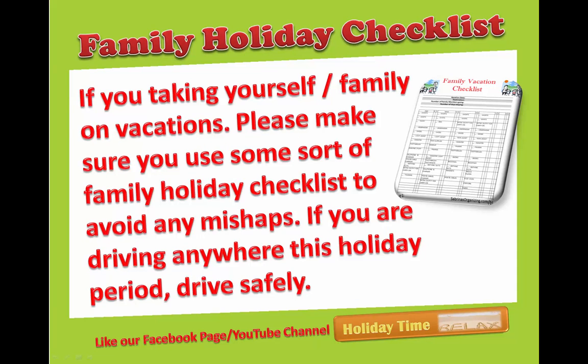Family holiday checklist — everybody's favorite: if you are taking yourself or your family on vacation, please make sure you use some sort of family holiday checklist to avoid any mishaps. If you are driving anywhere this holiday period, drive safely.